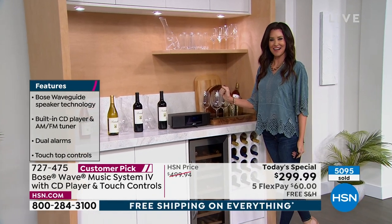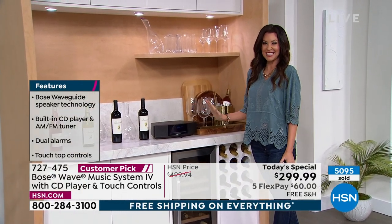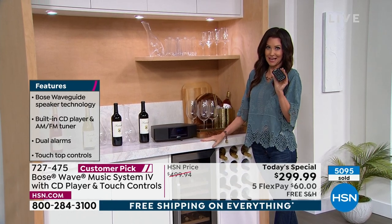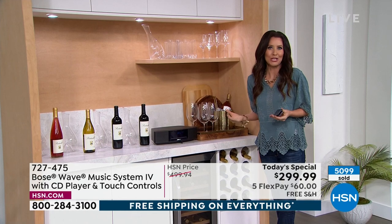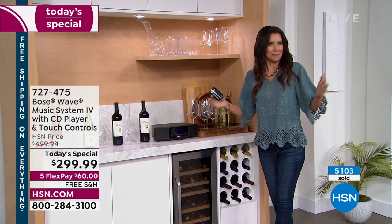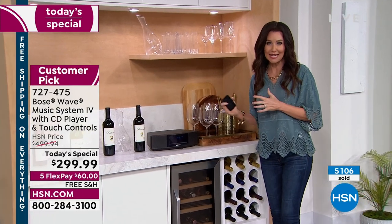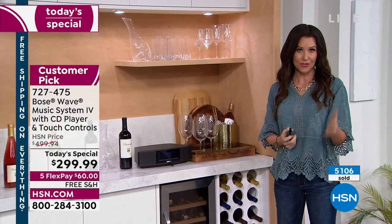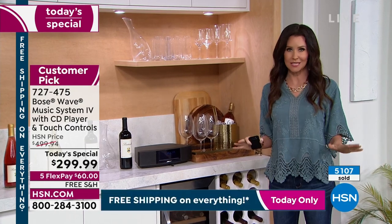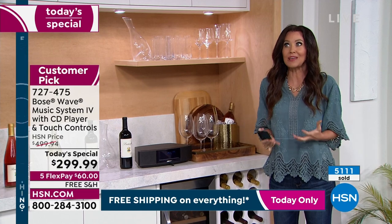Isn't that cool? The pause and play touch — it's just so incredible. You can control it with that remote. You don't even want to turn it off. This is music that draws you in — it immerses you. You get to experience the Bose difference for 30 days, no risk whatsoever.